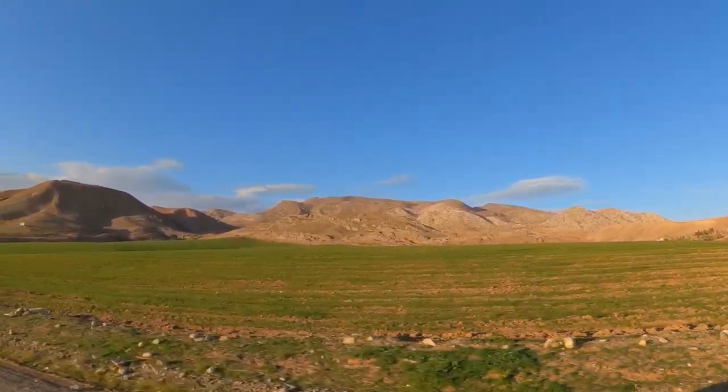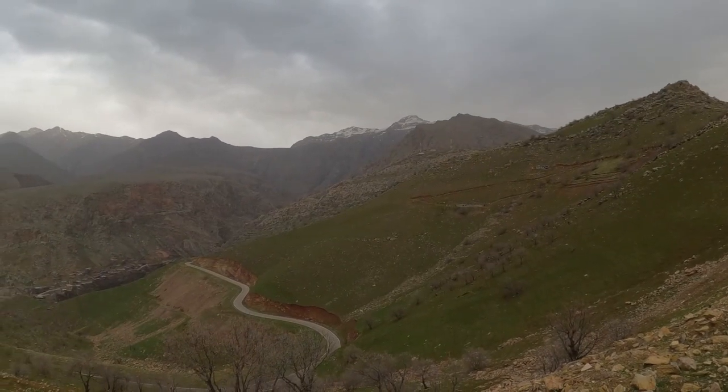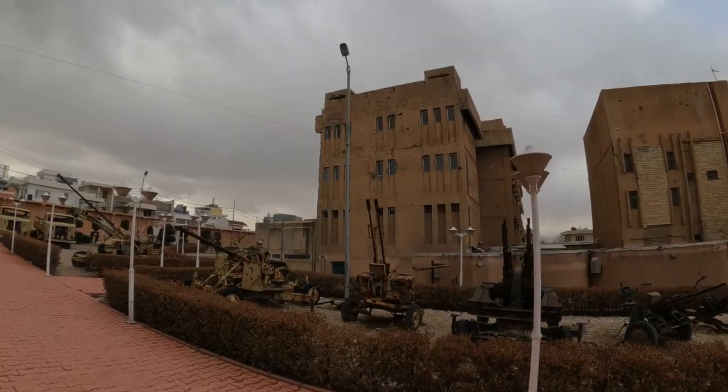Hey guys, this is Chris Kermes and in this video I'm going to take you on the road across Iraqi Kurdistan and right up to the Iranian border. It was the former front line of the Iran-Iraq war and not exactly the safest place for an Englishman to go without an approved visa and a tour guide in Iran.